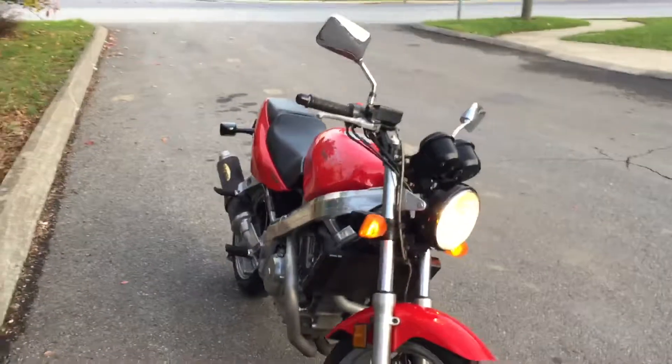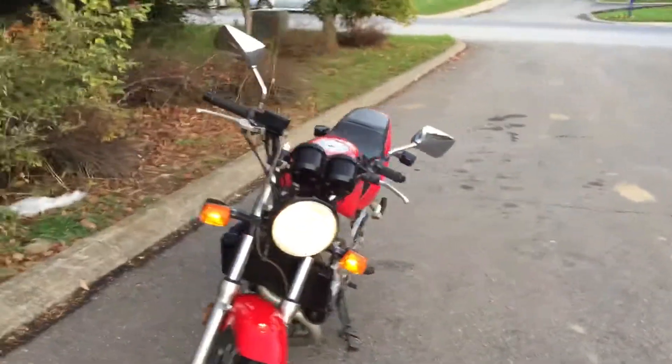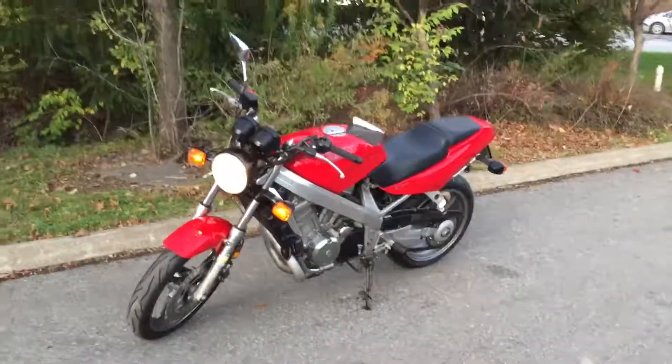Give us a call today or email info at Kisselmotorsports.com for more information on this Hawk. Thank you.